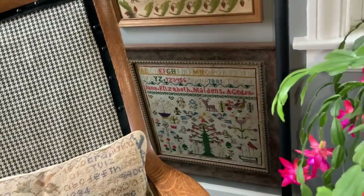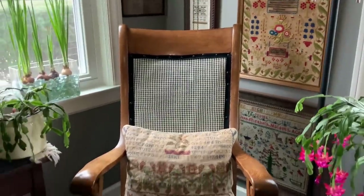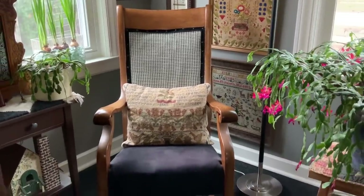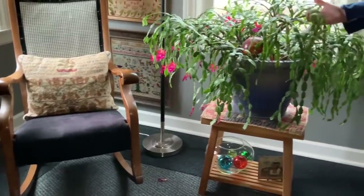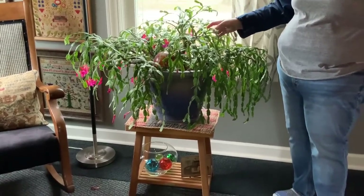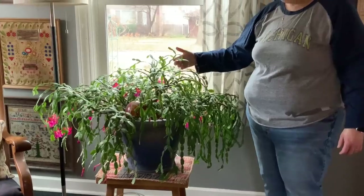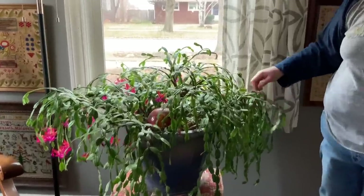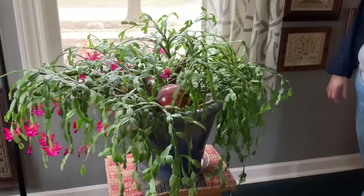The rocking chair here was my grandma on my dad's side, and my husband recovered it. This is a Christmas cactus that's very, very old — it was my grandmother's on my mom's side, my mom had it, and now I have it. You can see the blooms. We put it outside during the summer and it really flourishes. It's a mammoth plant.